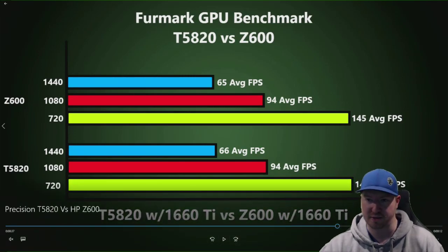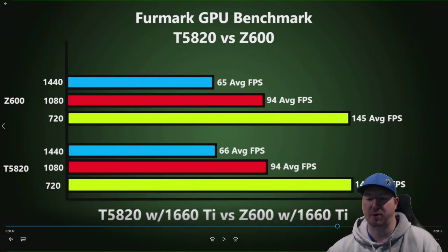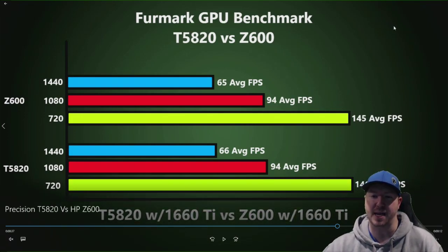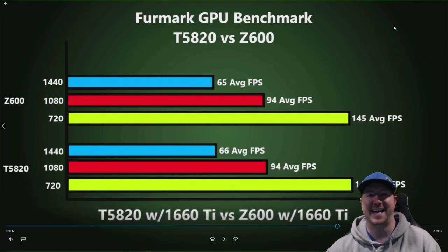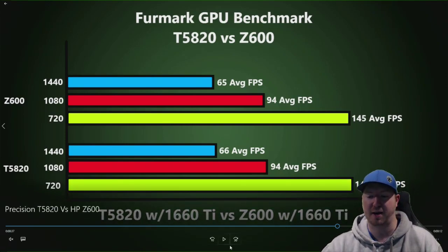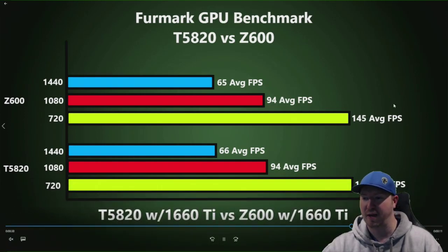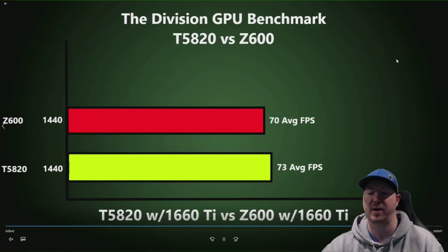Here's what's really interesting: we ran a FurMark GPU benchmark, which simulates an optimized gaming environment. If you look at the results, they're almost identical — we didn't really see much bottlenecking on the actual graphics card. We did game with both systems too, and as far as actual gameplay, it was very hard to tell a difference when it came to frame rates.